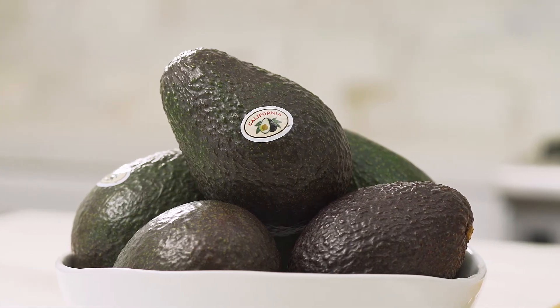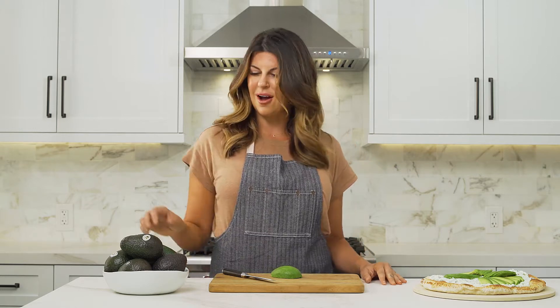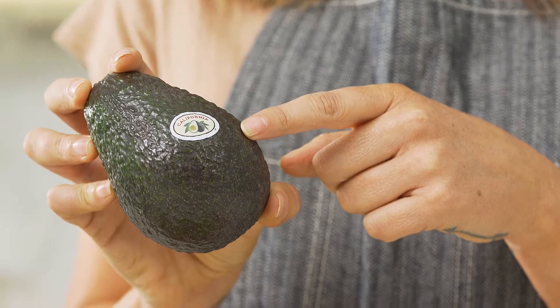You may see avocados year-round in stores, but it's important to know that premium California avocados are only available seasonally — actually only spring to summer. One way that I know I'm getting the freshest avocado is I look for this label. When I see this little label right here, I know I have the best ingredients for my dishes.